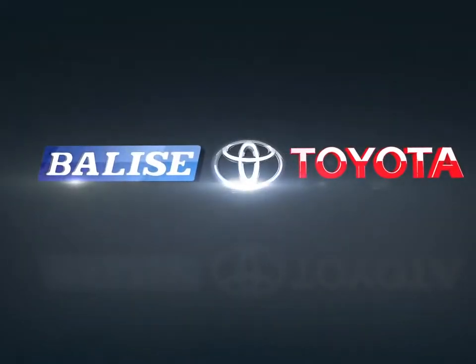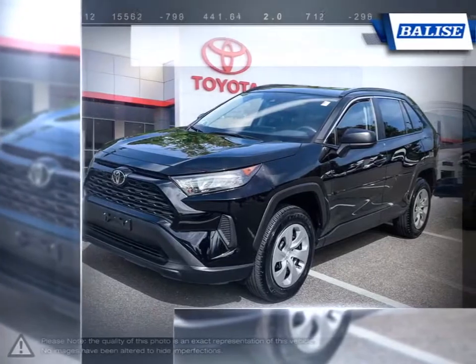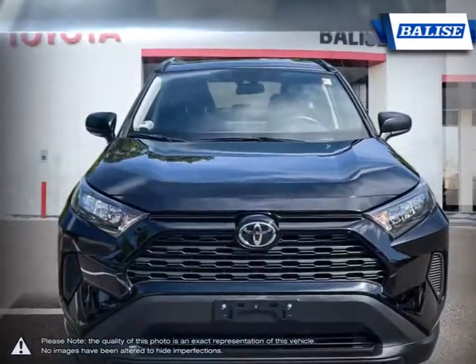Welcome to Belize Toyota. Today we're looking at a 2020 Toyota RAV4. With over two decades of refinement, the Toyota RAV4 has continued to be an outstanding small crossover SUV.